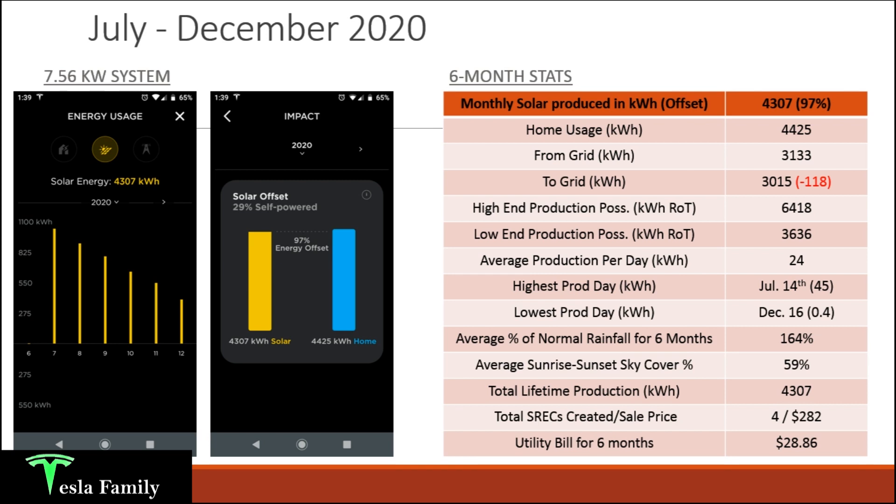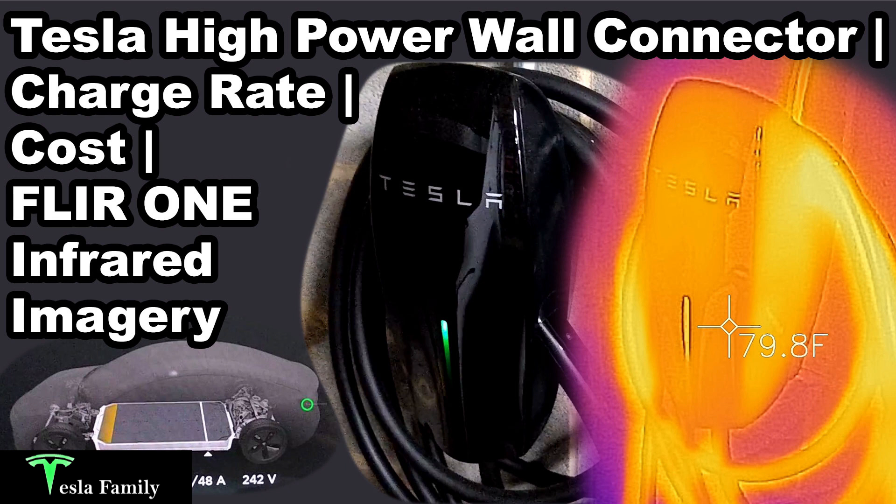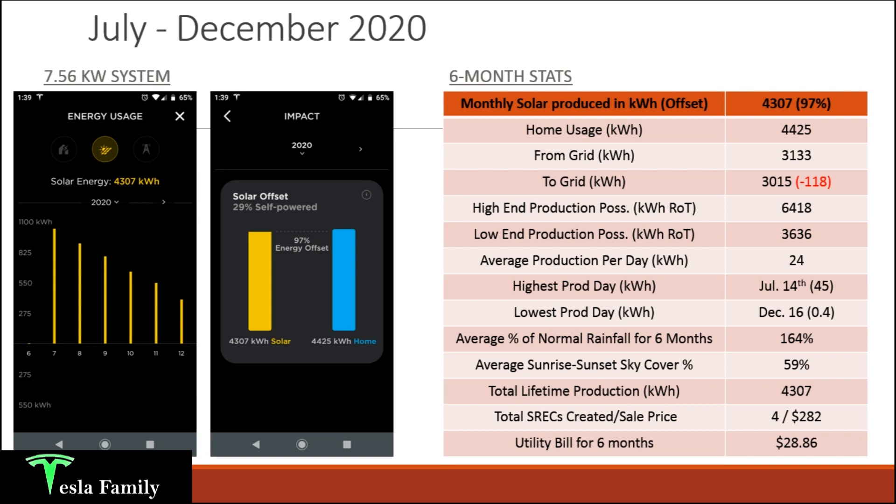I produced 4,307 kilowatt hours of solar and my home used 4,425 kilowatt hours. I drew from the grid 3,133 kilowatt hours — during overnight hours, cloudy days, or when charging my Model 3 at a full 11 kilowatts using the Tesla Wall Connector. I pushed to the grid 3,015 kilowatt hours, which means I used roughly 1,400 kilowatt hours from my solar panels directly into my home without pushing to the grid.